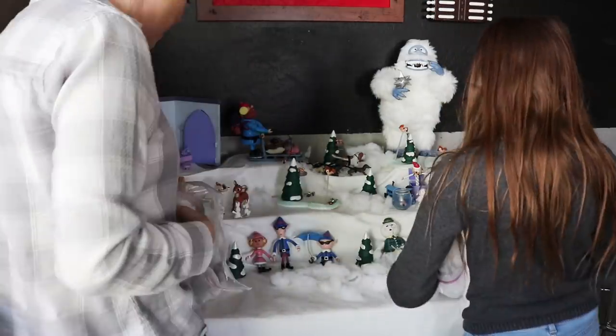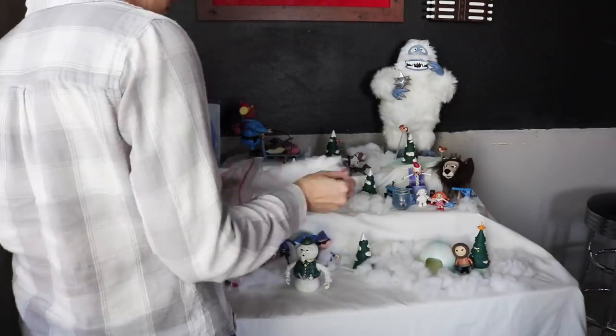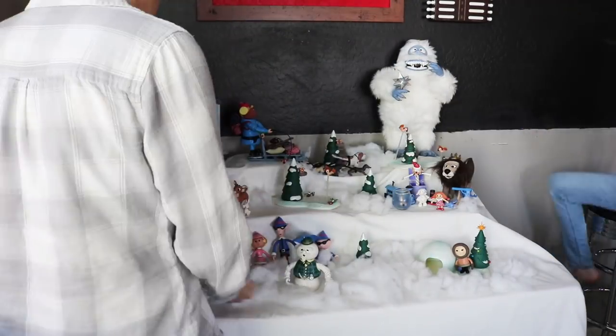As filler, we just use some batting stuffing and make that little snowy area all over the place, just to fill it up a little bit.